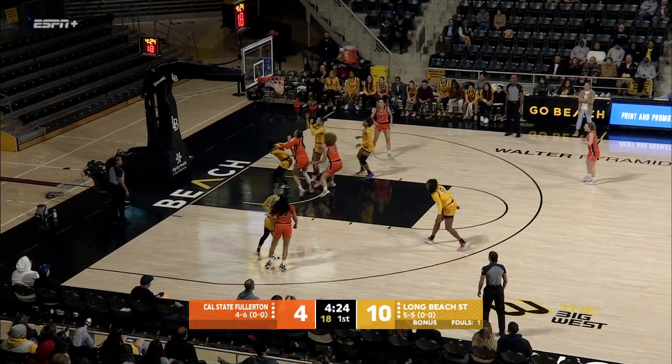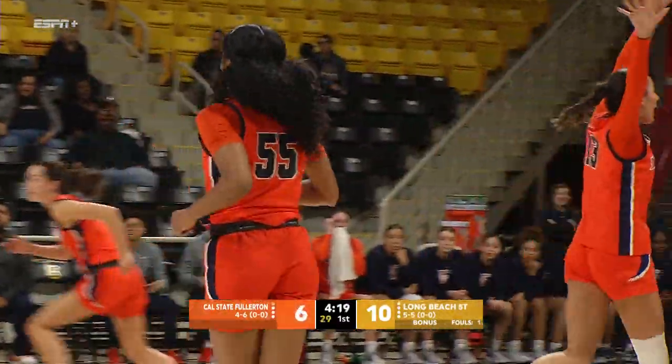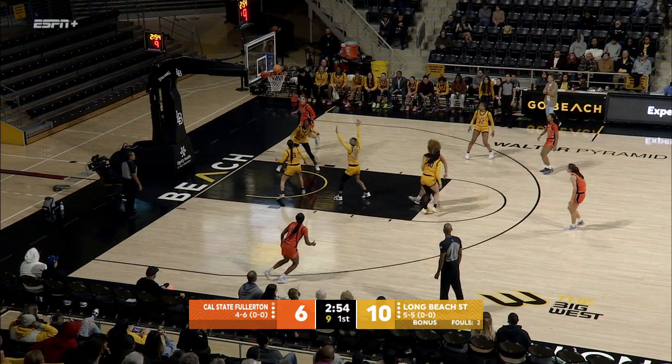Nimmo pulls up mid-range, knocks it down, tightens back within four. We saw Long Beach State do a great job in that last game against USC. A few pass turnovers have contributed to that for the Beach.